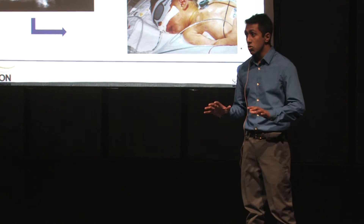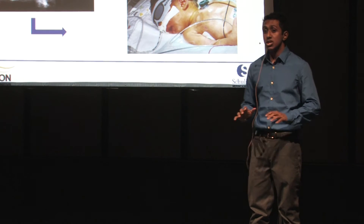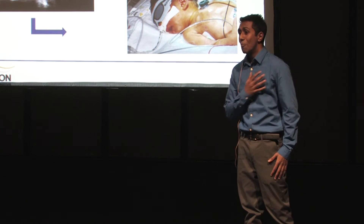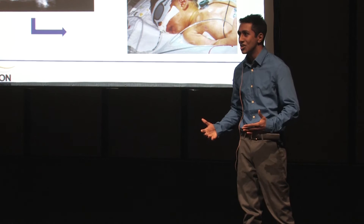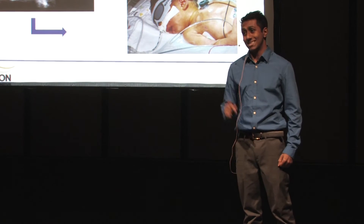The scariest part of the story is that today, in the neonatal intensive care unit, there is no viable method of measuring cerebral blood flow or oxygen metabolism. My research is developing a portable optical system that can monitor cerebral oxygenation, blood flow, and metabolism in real time at a patient's bedside.